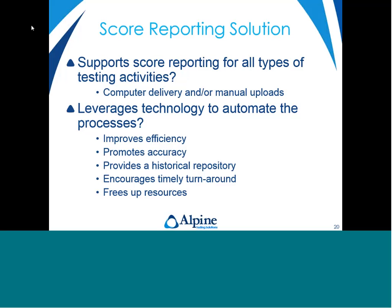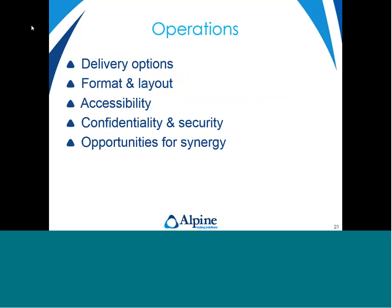Looking at technology as a means to automate the score reporting process to improve efficiency, increase accuracy, and give a repository for historical score reporting — so individuals can go back and review how they did and their progress, even after taking a break from testing. It also encourages timely turnaround and frees up resources to focus on other areas of your program. Specifically, I'll be looking at five areas: delivery options, considerations for format and layout, accessibility to the score report, confidentiality and security, and potential opportunities for synergy with your score reports.